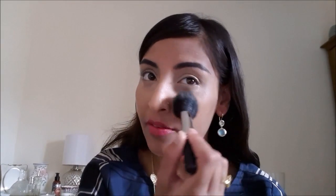Now I'm going in with some powder — the one from Soap & Glory, the retouch pressed powder, translucent powder in kind of the banana-y shade. I think it really works well with my skin tone. I'm just going to powder everywhere where I've concealed and applied the foundation.